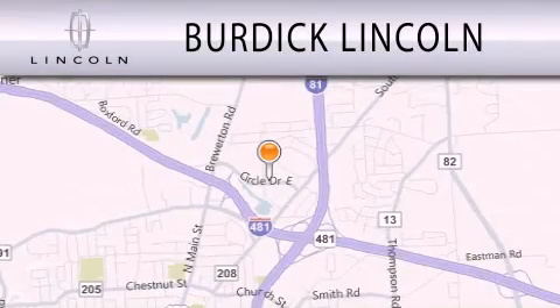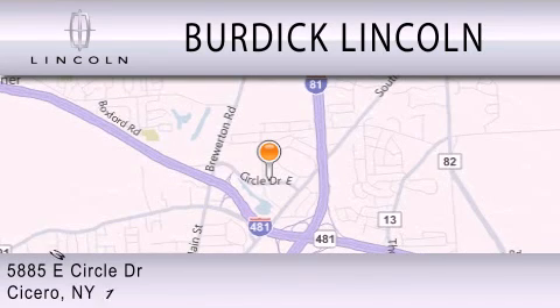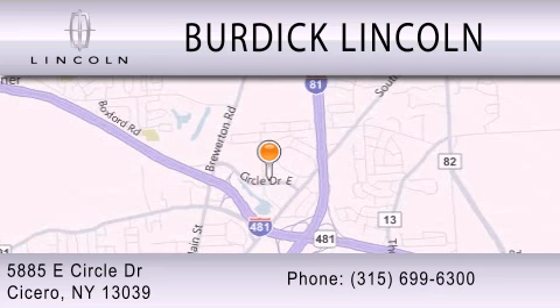Burdick Lincoln is dedicated to doing everything possible to ensure that the experience you have selecting your next vehicle is as pleasant as possible. We are located at 5885 East Circle Drive in Cicero.